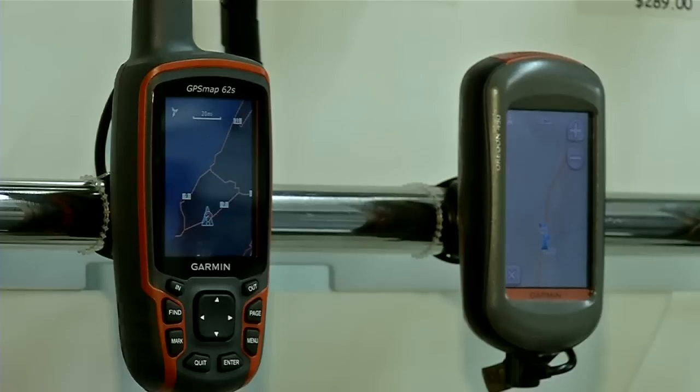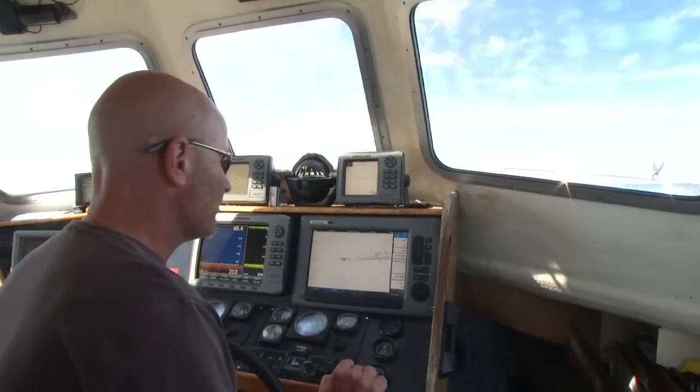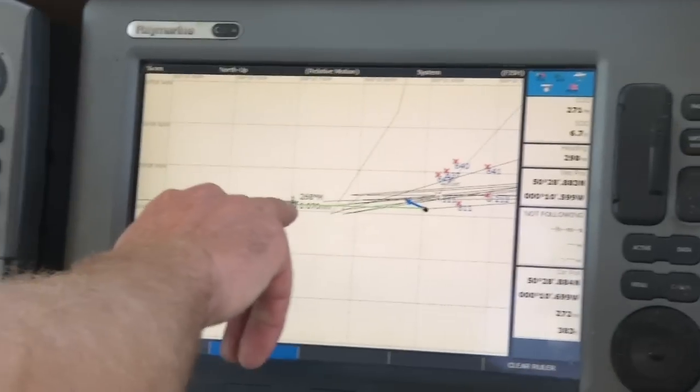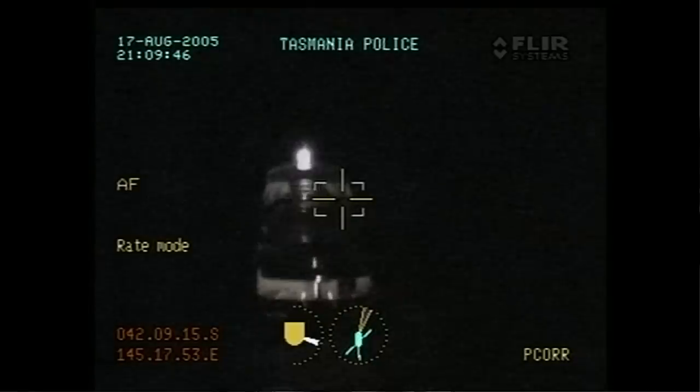Once you have your MMSI, you simply hook your radio up to your boat's GPS. GPS is fundamental to DSC because when you send a DSC distress alert, the GPS position is automatically included in the call. You can send a DSC distress alert without GPS connected, but there's really no point — you want people to know where you are. Different radios have different ways of doing it, but it's relatively simple: just a couple of connections on the back between the radio and the GPS.